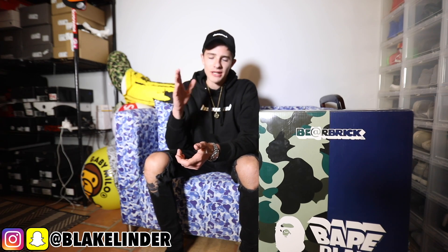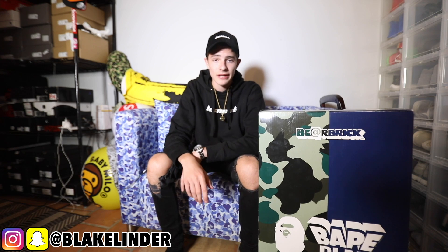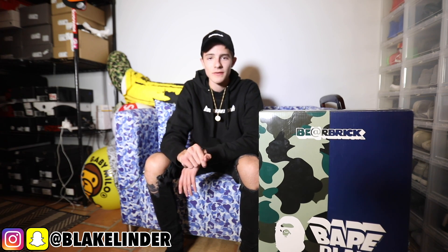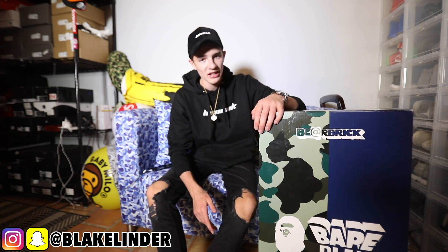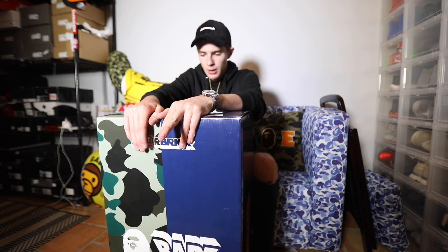This is a BE@RBRICK. With all that being said, let's get into opening this. Before I get started, I just wanted to let you guys know to follow me on social media — Instagram and Snapchat are both at Blake Linder, it'll be in one of the corners. I post a lot on both and I'm very active. Without keeping you guys waiting any longer, let's get into opening this.